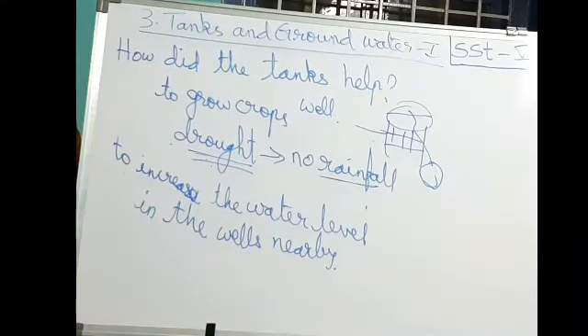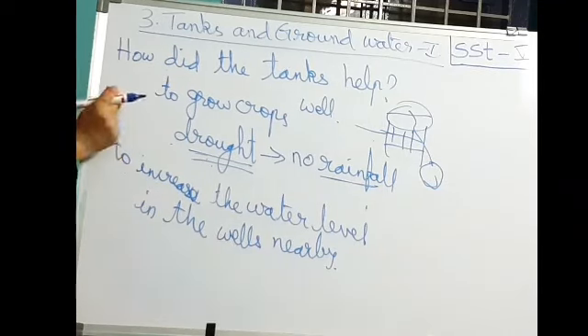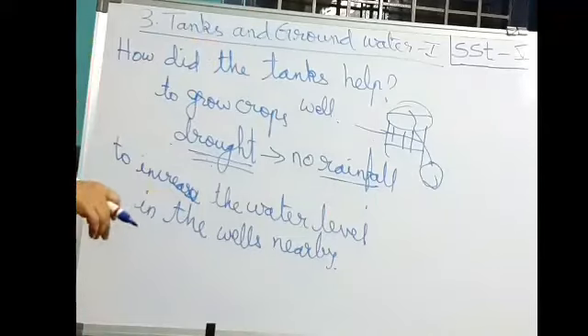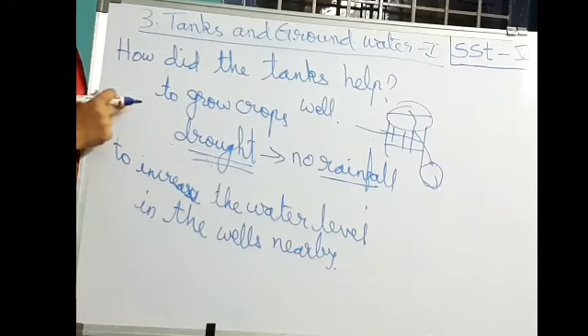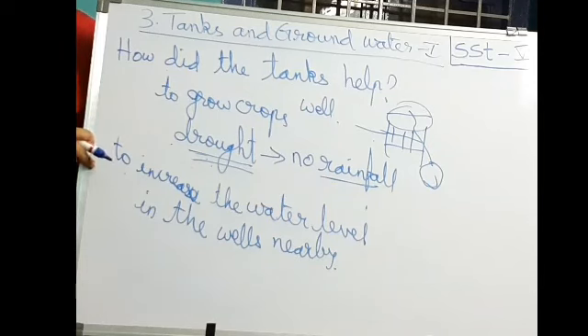Now let me ask you questions before ending this session. How do tanks help? And how are tanks built? — They build a strong wall across the stream. I will post these answers. Read the lesson and learn the short question answers. I will try to send the second lesson notes also. Thank you, have a nice day.